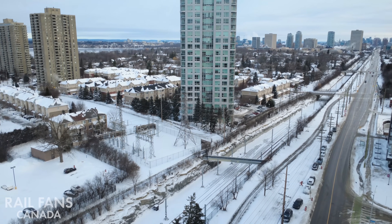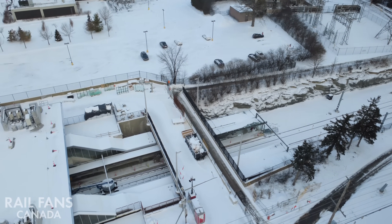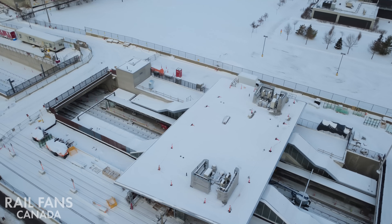In this video we'll be taking a look at the O-Train's Western Extension, expanding service farther west to Algonquin on Line 1 and Moody on Line 3. This extension is planned to open in 2027.